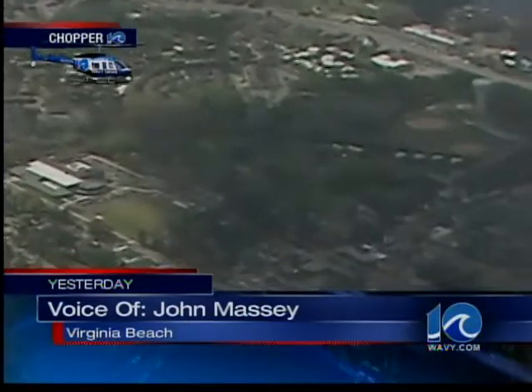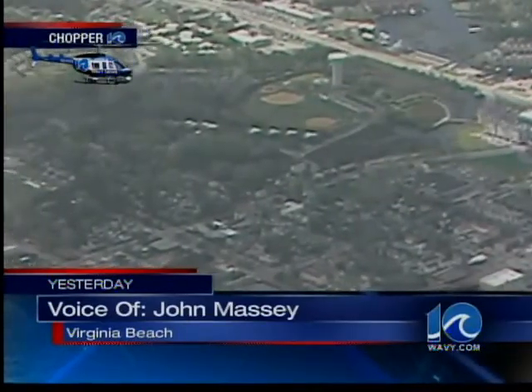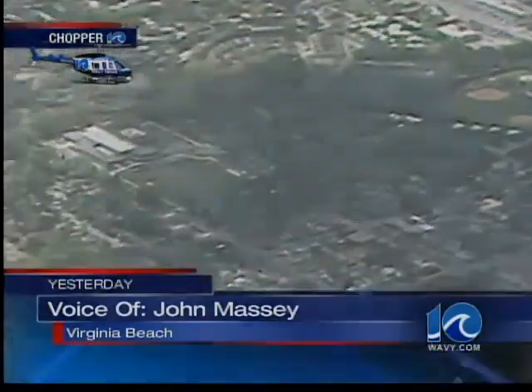So just to give you an idea of where the crash site is in relation to Oceana itself. And that was Chopper 10 pilot John Massey.